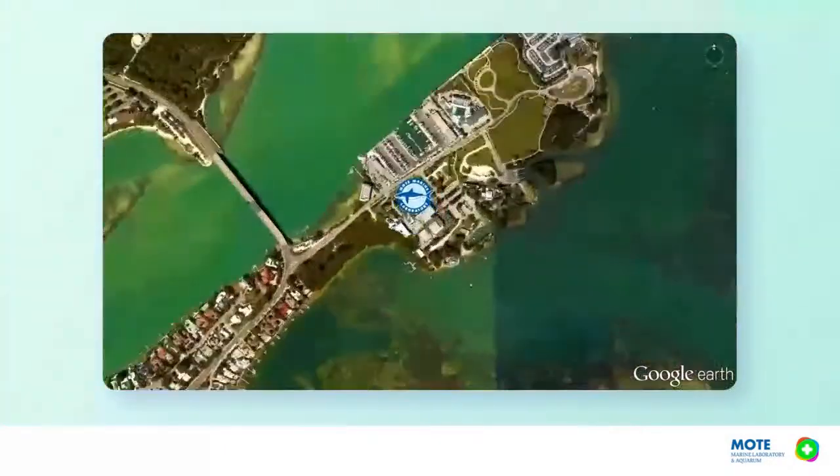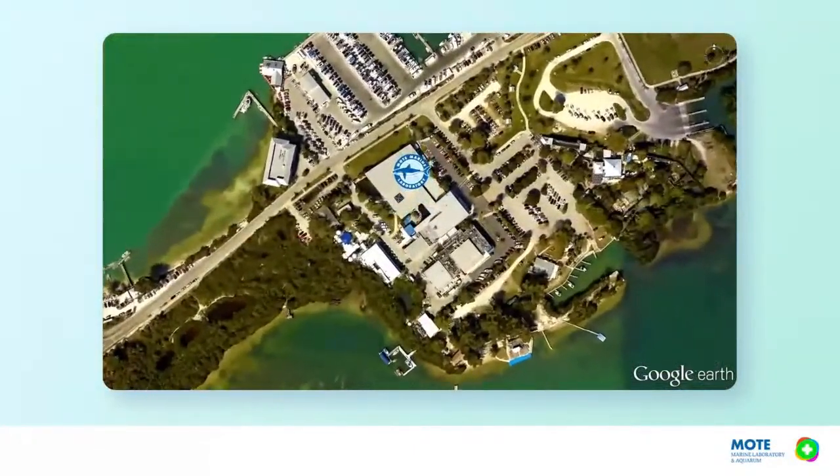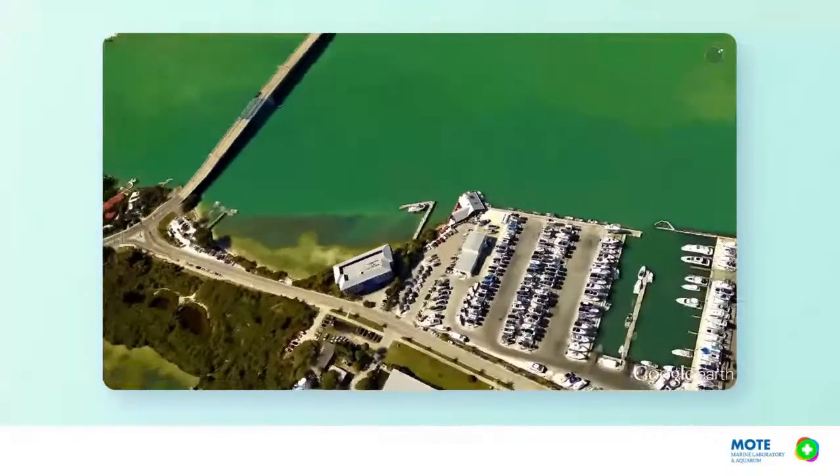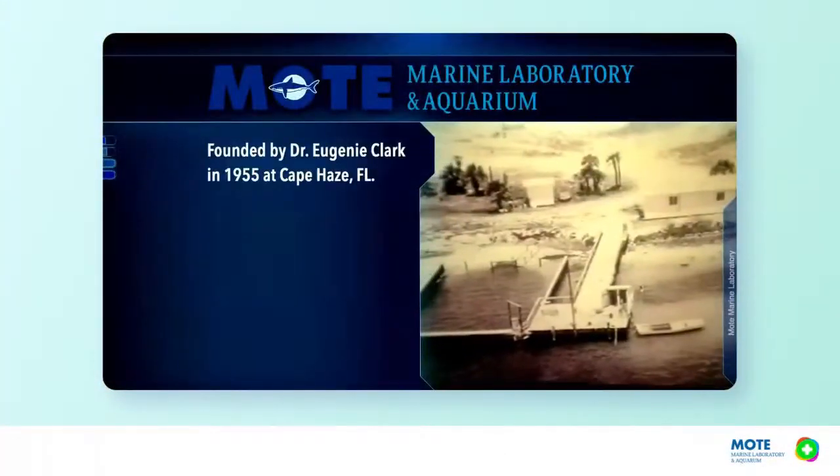We are thrilled to have you here today. Folks tuning in, if you have any questions for Jason, be sure to submit them using the Q&A chat feature on the side of your screen. We're coming to you from Sarasota Bay, and right in the middle of Sarasota Bay is City Island — that's where you'll find Mote Aquarium. We're open 365 days of the year, so if you get a chance to come to Florida this summer, stop by and visit us and actually see some of the creatures we're going to be talking about today.